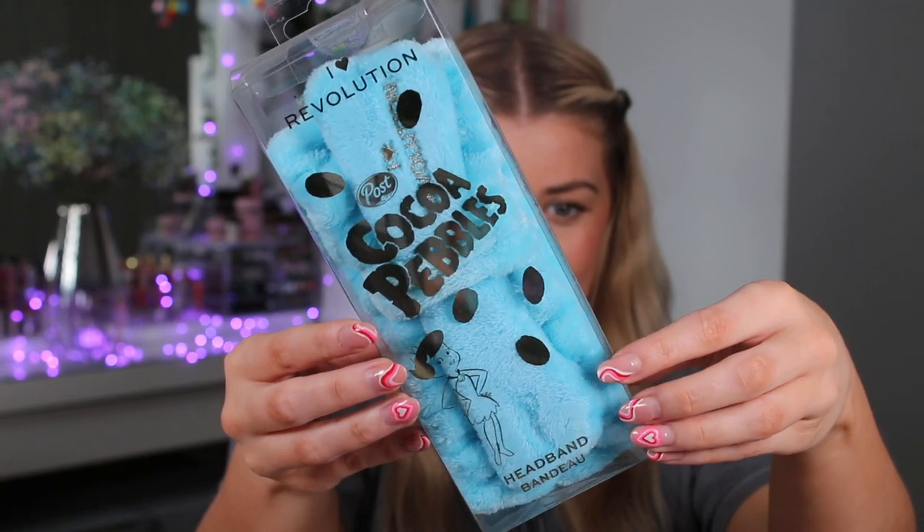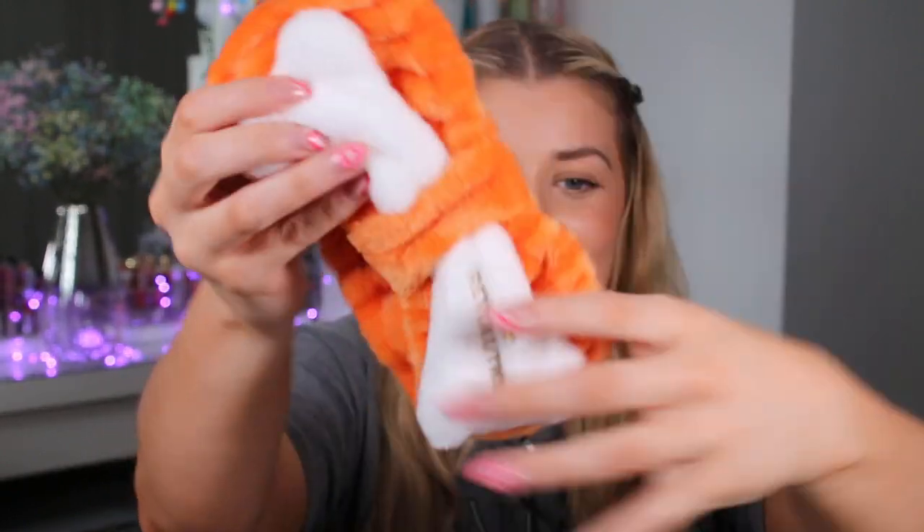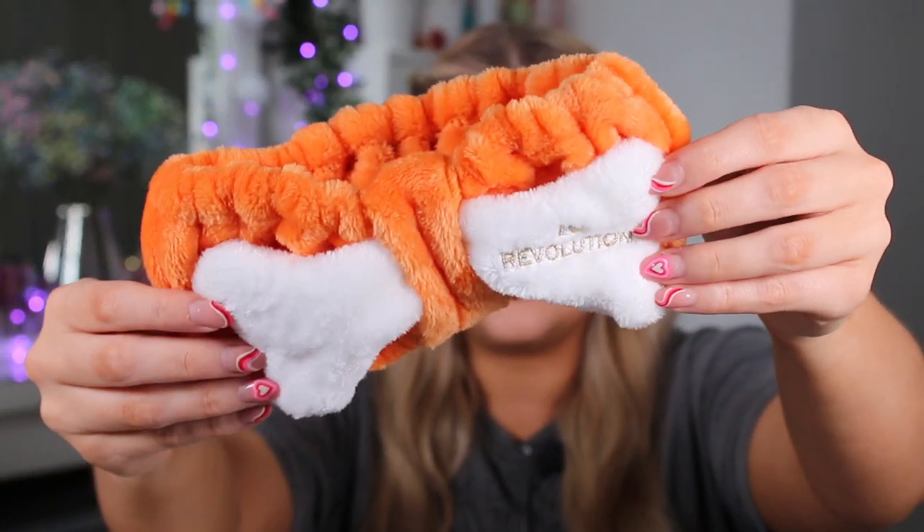We also have some really really cute headbands — obviously a Fruity one and a Coco Pebbles one. These retail for £6 and are so unbelievably soft. This is what the Coco Pebbles one looks like up close — it is so soft. And then of course we have the Pebbles one. Pebbles cereal is actually one of the favourites in the USA and this headband is inspired by it. It is so soft.